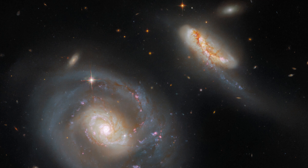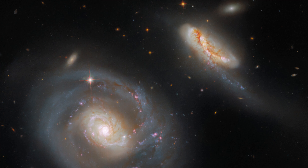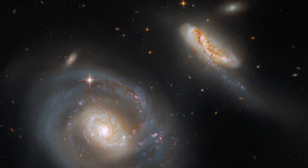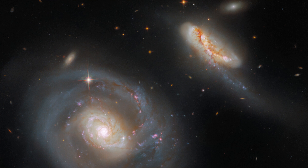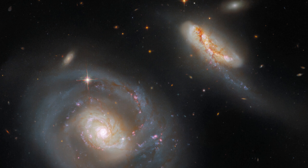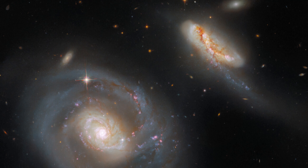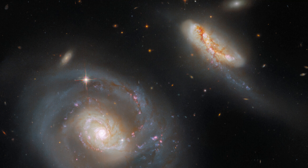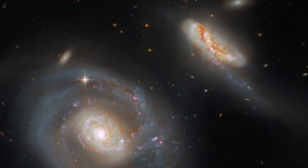This interacting galaxy pair is a familiar sight for Hubble — a portrait of the merging galaxies in ARP 298 was published in 2008. This image of ARP 298 contains data from three separate Hubble proposals, capturing ARP 298 in glorious detail in seven different filters from two of Hubble's instruments: the Wide Field Camera 3 and the Advanced Camera for Surveys.